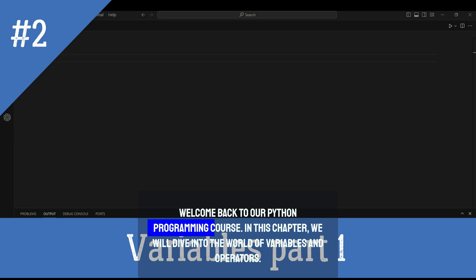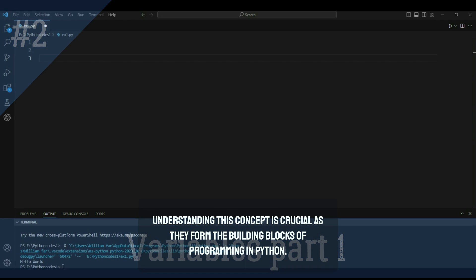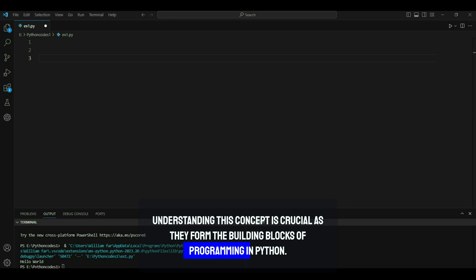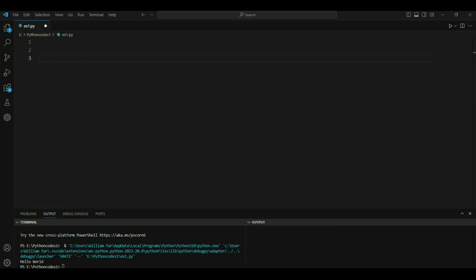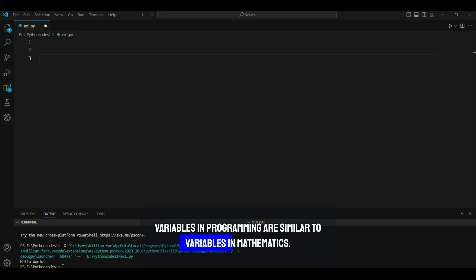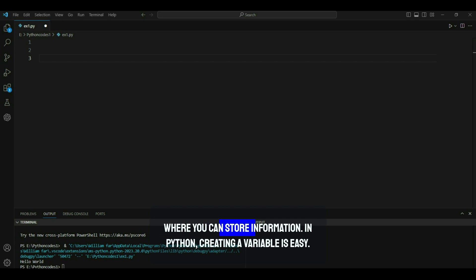Welcome back to our Python programming course. In this chapter we'll dive into the world of variables and operators. These concepts are crucial as they form the building blocks of programming. Variables in programming are similar to variables in mathematics — they are symbols that we use to store data values. Think of variables as containers or boxes where you can store information. In Python, creating a variable is easy: you simply assign a value to a variable name.